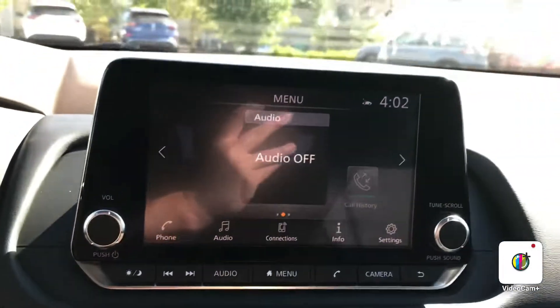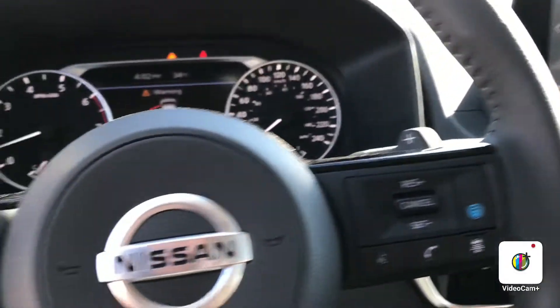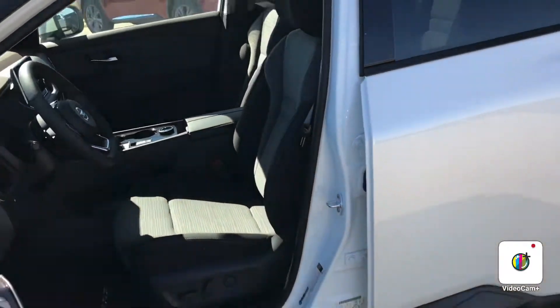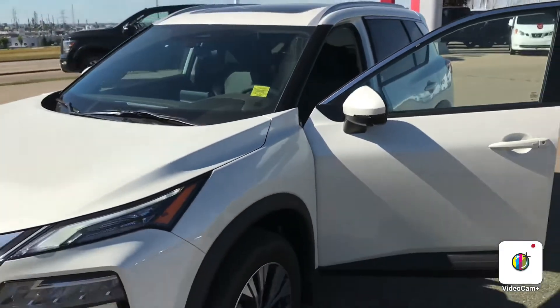It's got your backup camera, cruise control with your adaptive cruise, lots of nice features. So again, it's Gordon from Sheridan Nissan — feel free to give me a quick call at 780-449-5775, let me know what you think.